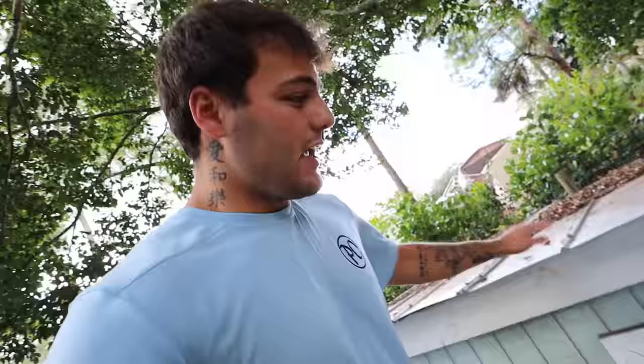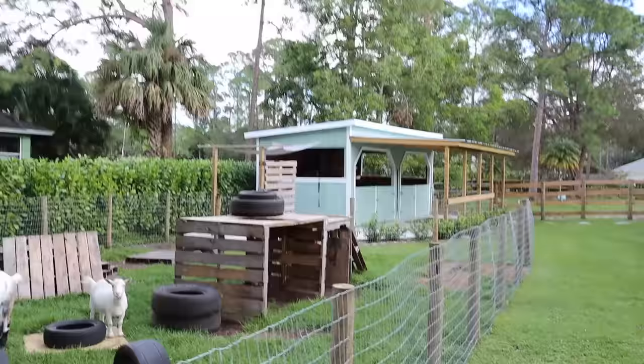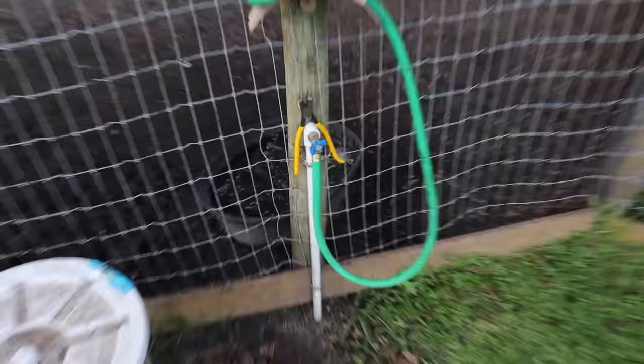Every single one of these animals has a hurricane-proof shelter. When I say hurricane-proof, there are seven 4x4s into the ground. It is built as if you would build a home, and it's very large on the inside. Every single animal has their very own, and they all match the house color — I'm very OCD. Shout out to Hector for building all those. We have also recently installed a water hose on every single enclosure, and it is the greatest thing I've ever done in my life.